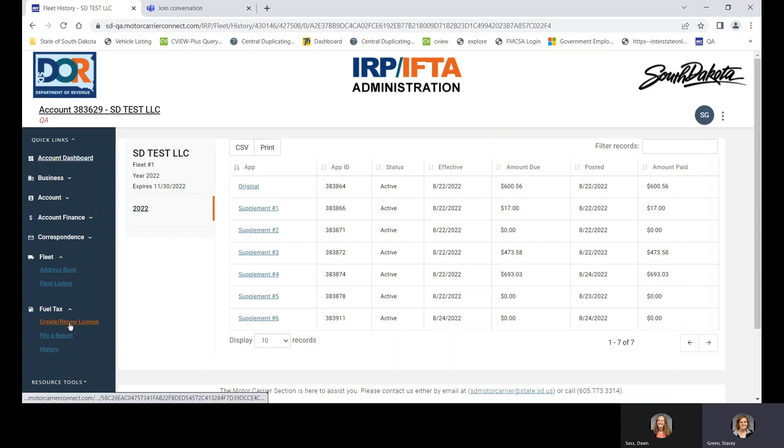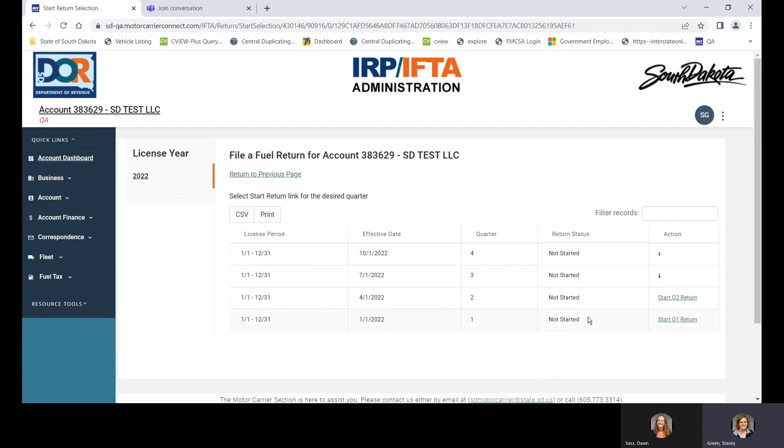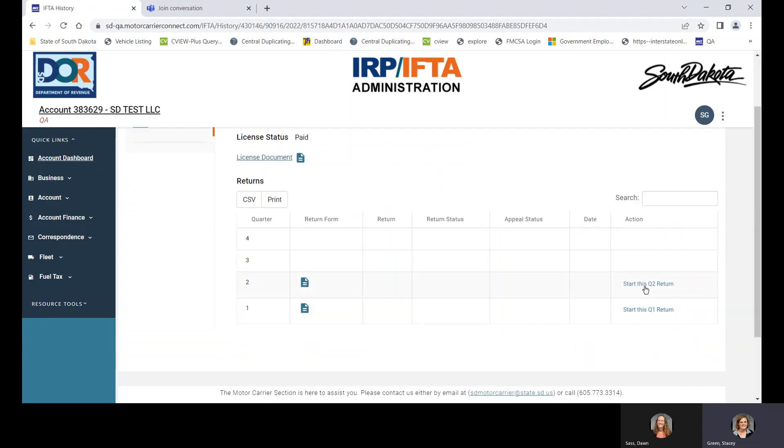Under Fuel Tax, there is a quick link to create or renew a license. It's not renewal time, so it won't let us renew right now, but once IFTA renewals open up, this is one way you'll be able to renew your license. File a Return is a way to get to your returns. And then History — this account is new so it has no history, but it shows your available return forms, which are required to be filed and paid online electronically.